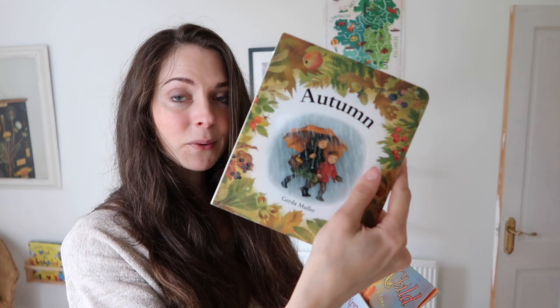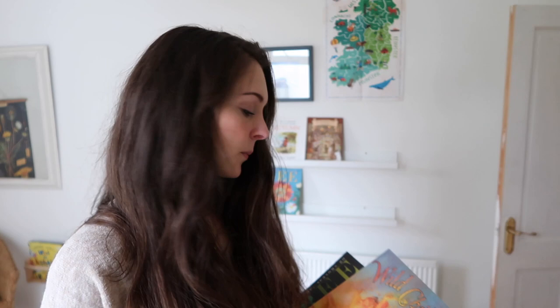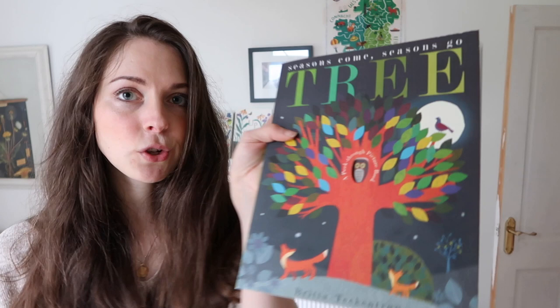Then there's 'Autumn' by Ali Busby, 'Apples and Pumpkins' by Anne Rockwell, 'Our Favourite Autumn' by Gerda Muller, 'Pippa and Pele and the Autumn Wind' — we love those — 'Wild Child' by Lynn Plourge, and 'Tree' by Britta Teckentrup. I'm going to pop these all out and show you the insides of some of them as well.